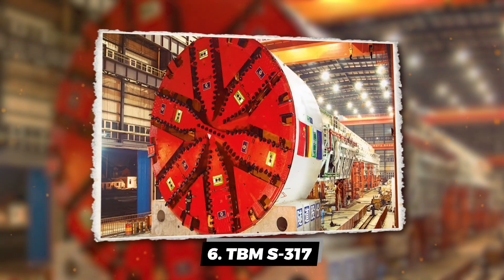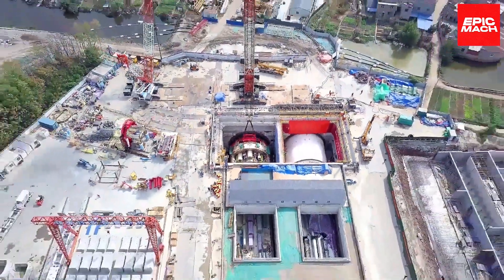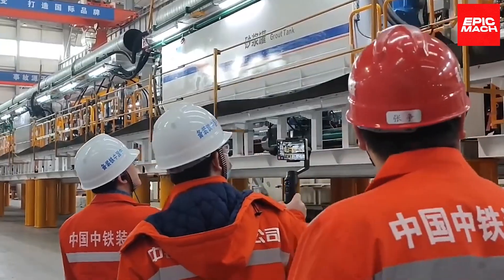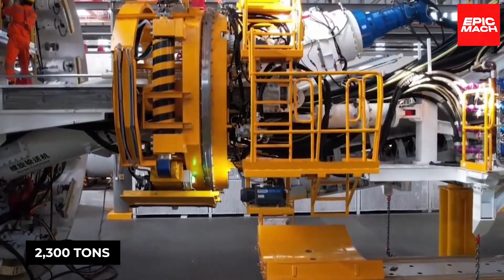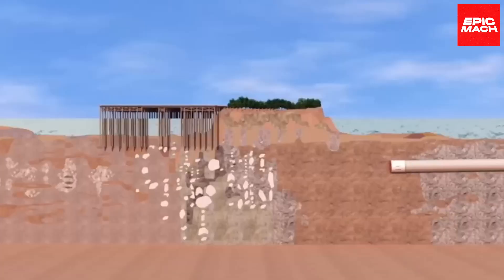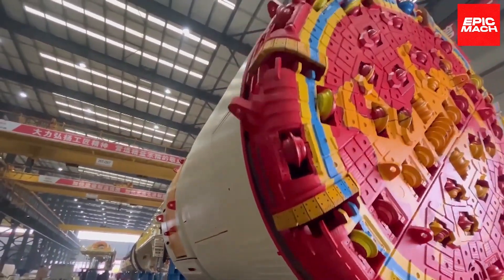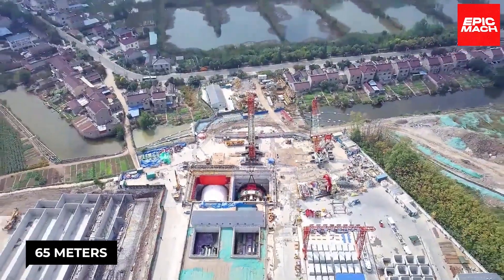Number 6: TBM-S317. Allow me to introduce TBM-S317, the mighty tunnel marvel straight out of China. It's a mixed shield TBM with a diameter of 15.4 meters, stretching out to 135 meters in length and packing a punch at 2,300 tons. With 3,500 kilowatts of power and a torque of 34,000 kilonewton meters, it handles high water pressure and a mix of sand, clay, rocks, and groundwater. Back in 2006, TBM-S317 built a 7.4-kilometer-long tunnel beneath the Yangtze River, a whopping 65 meters below the riverbank in Shanghai.